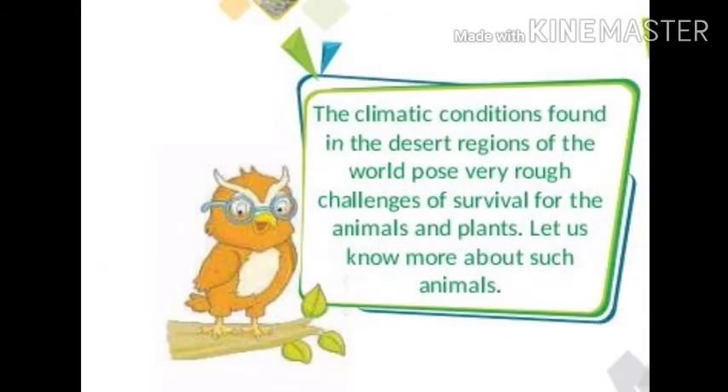The climatic conditions found in the desert regions of the world pose very rough challenges of survival for the animals and plants. Let us know more about such animals.